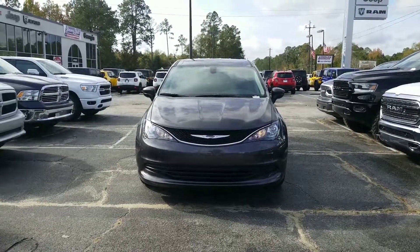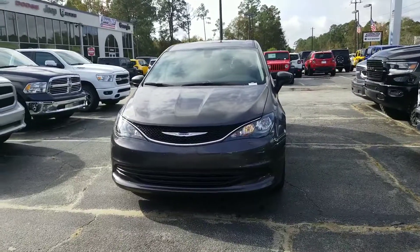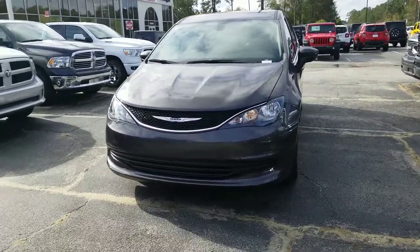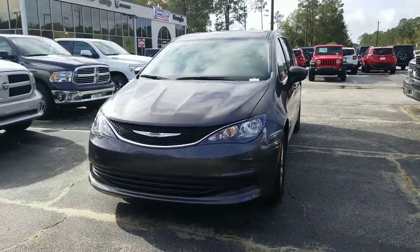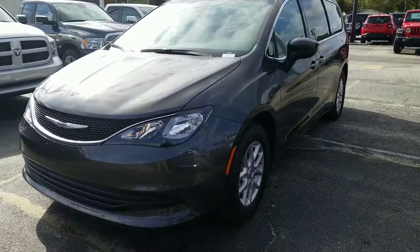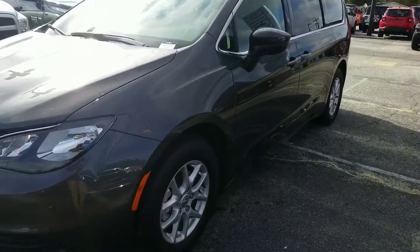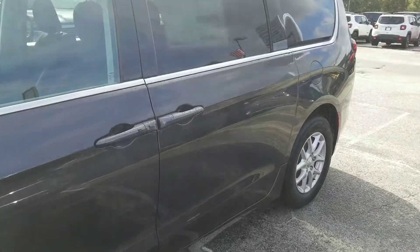Dana, this is Ethan from Jimmy Brick Chrysler Dodge Jeep and Ram. I wanted to shoot a quick video for you of this beautiful 2019 Chrysler Pacifica LX I have on my lot here in Statesboro. Now this has a 3.6 liter V6 engine that gives you 19 miles in city, 26 in highway, for a combined total of 22 miles to the gallon, which is great for a minivan of this size.